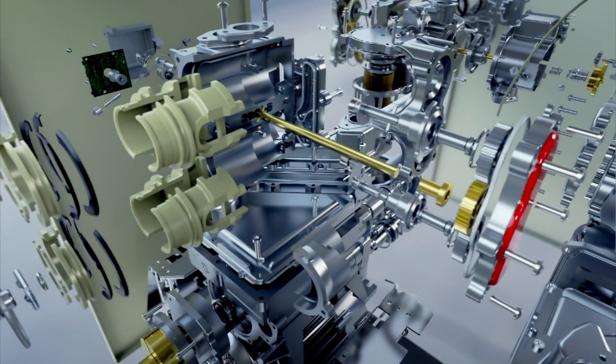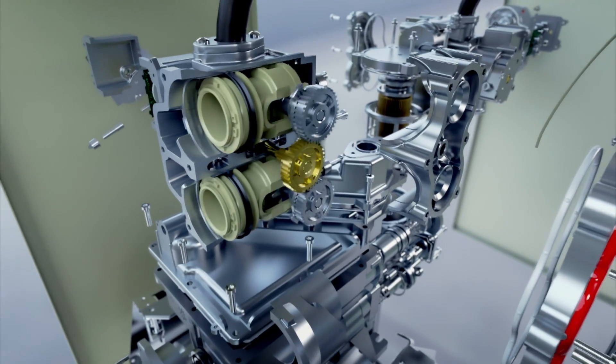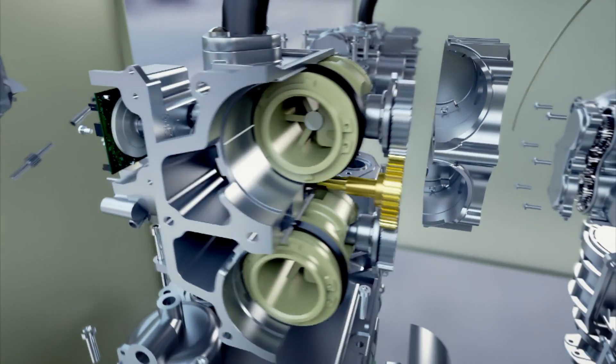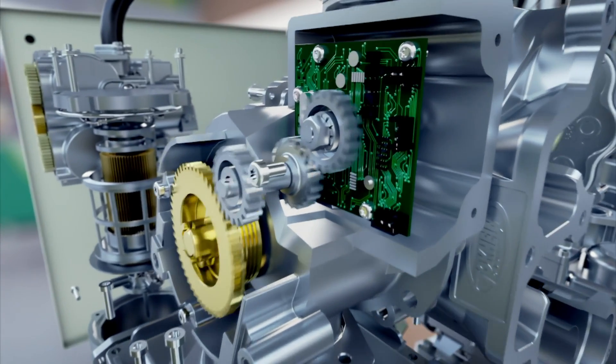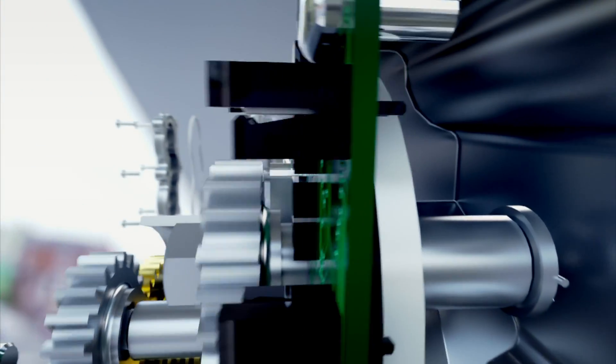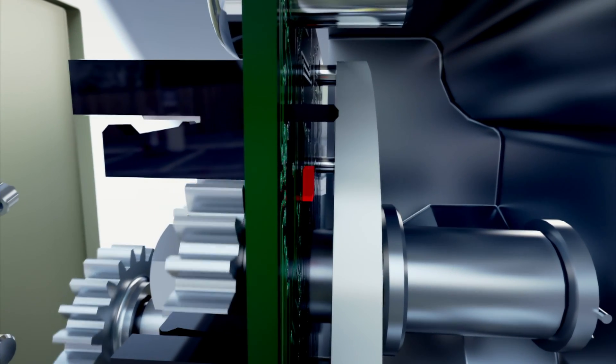As the fuel flows through the meter, it pushes the pistons in and out. This rotates an interlocking set of gears that steps up the speed. The gears drive a magnet mounted on a disk that spins past a sensor.